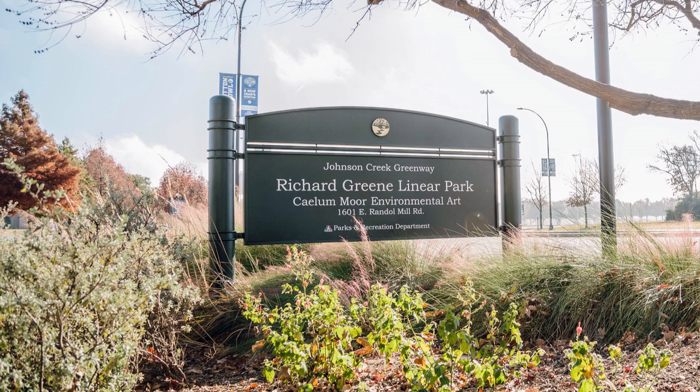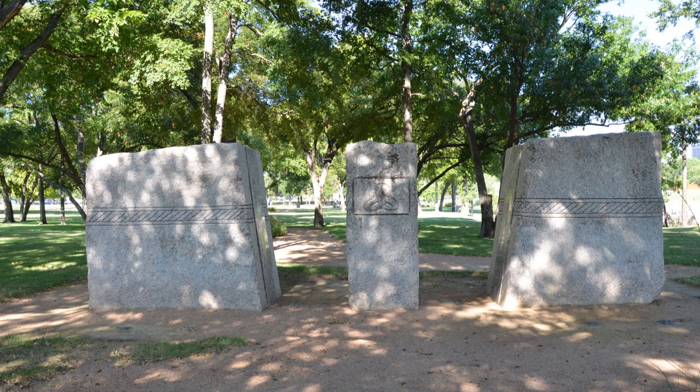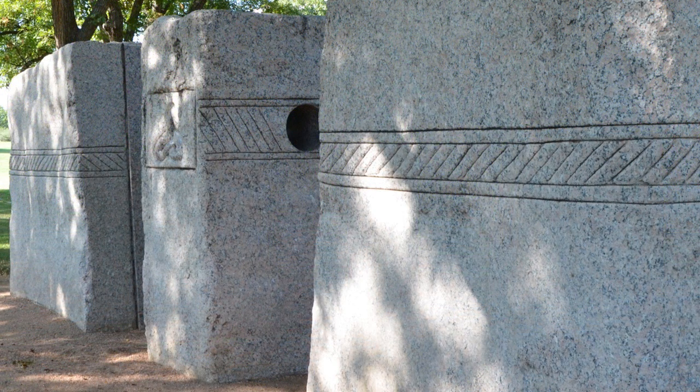Start the tour at the sculpture nearest the parking lot on the east side of the park. It is the one that looks like three large rectangular stones with a hole through the center stone. It is called Tolman Barrow. All of the Calum Moore pieces have a Celtic-inspired name because the person who commissioned the artwork in 1984, Jane Mathis Kelton, was of Scottish heritage and wanted the art to reflect Celtic history.